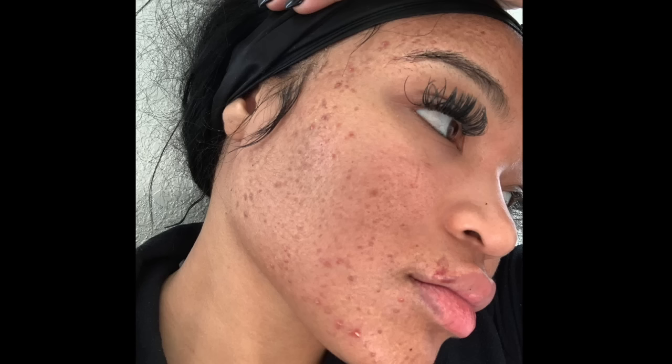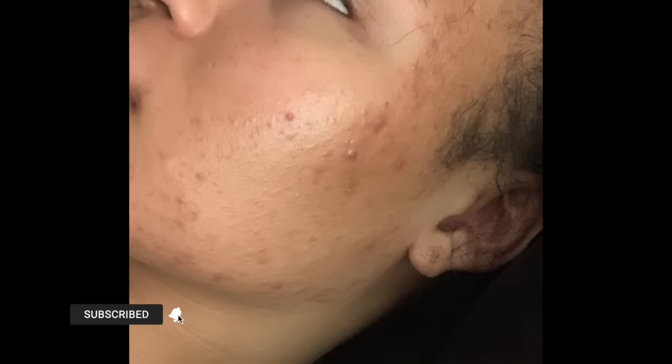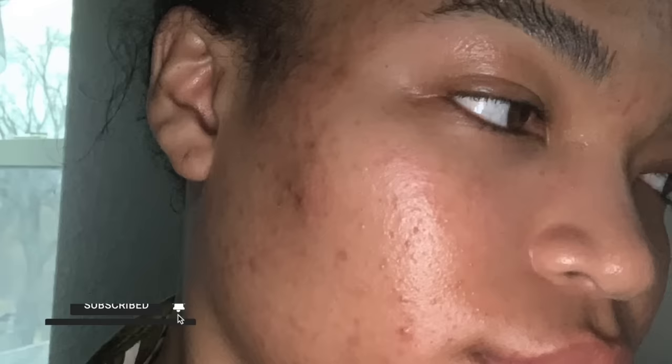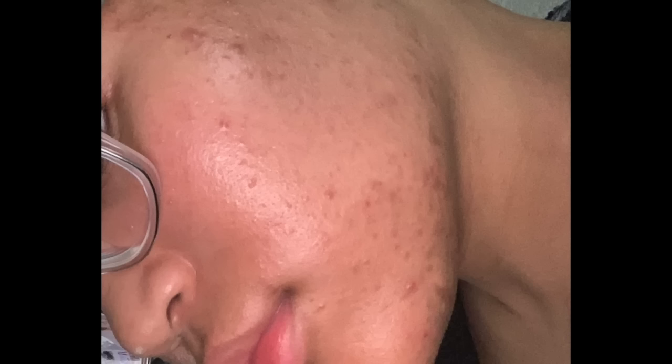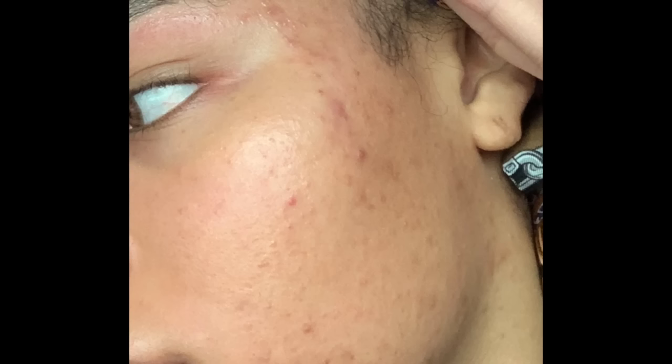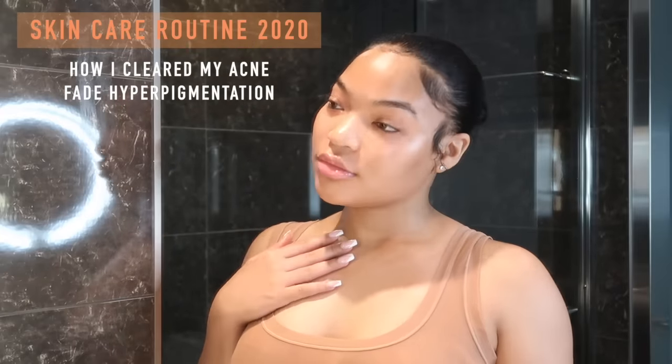Hey y'all, welcome back to my channel. I wanted to start this video off by showing y'all before results. Oh my god, my skin was so bad — my breakout started at the end of January and I was doing everything under the sun to try and get this acne to go away. I was getting laser, getting peels, trying every esthetician in my city. But my skin has come a long way — y'all have noticed the 360 change. This is my skincare routine 2020 on how I cleared my skin and faded my hyperpigmentation.